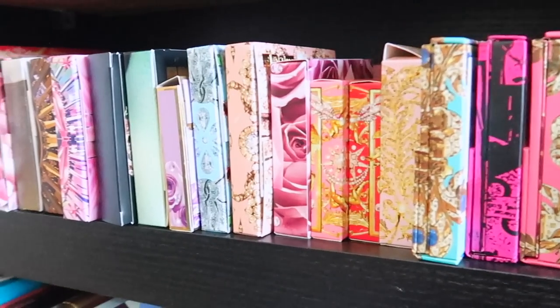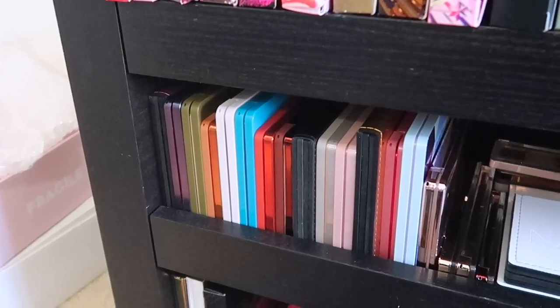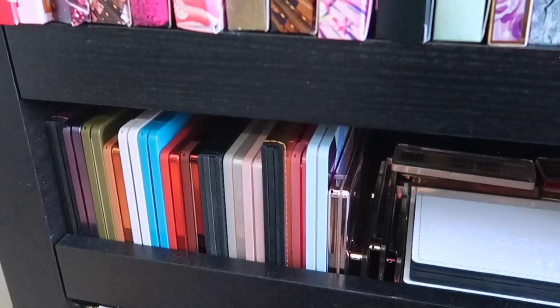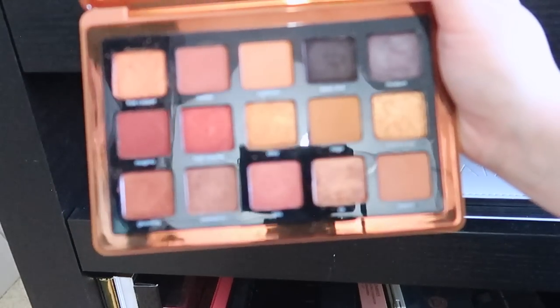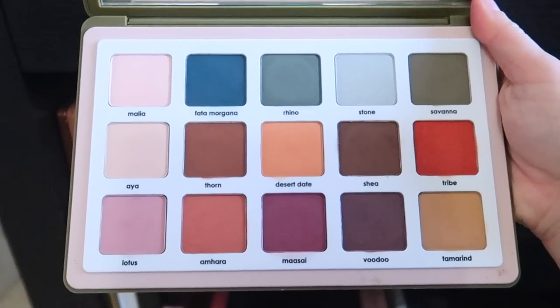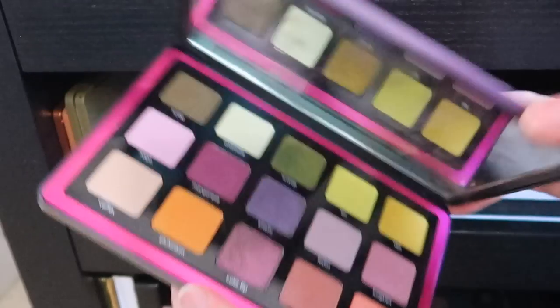Moving down to the middle shelf: my Natasha Denona section. No particular order — the bigger ones that didn't fit upright are here, and then I have a lot of babies towards the back. This shelf was actually built in the wrong direction by my dad, but it still works and is so functional. Since these are kind of hard to get out, I'm going to pull them all out and pop them back in as we go. Starting off with the Bronze palette — I really like this one but you definitely have to like bronzy tones to enjoy it since a lot of the looks just kind of look the same.